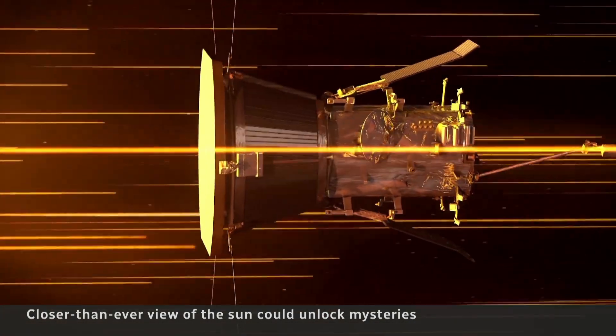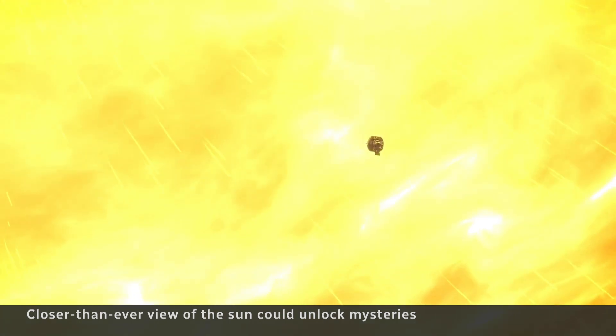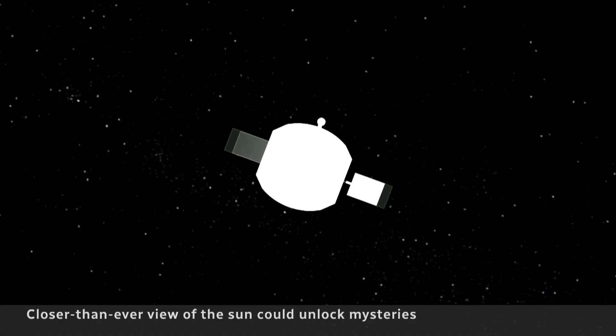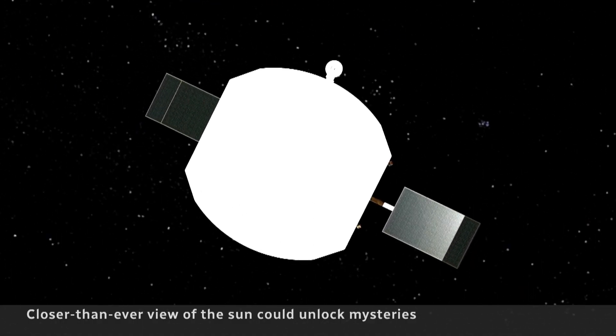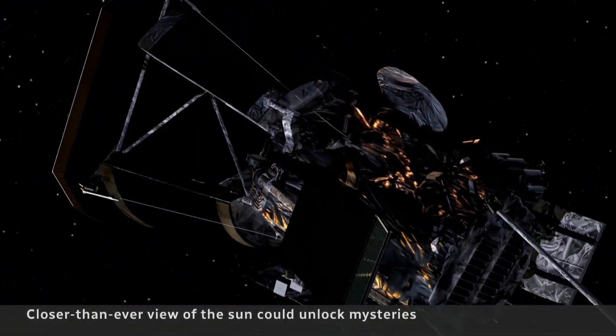The Parker Probe is a gift that keeps on giving for scientists. But they won't know if it survived its close brush with the sun until Friday — that's when it's supposed to be back in transmission range. Katie Nicholson, CBC News, Washington.